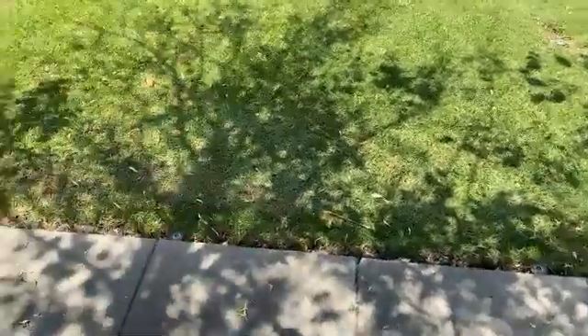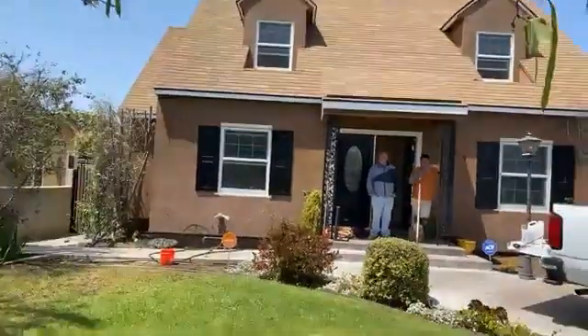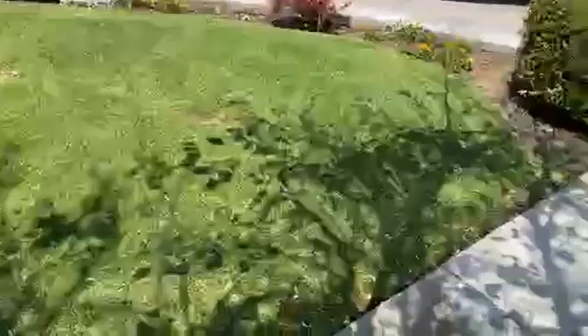All right, good afternoon everybody. Here we are in Inglewood, California. Take a look at this beautiful house — a homeowner sanded and finished their own floor, bought them three weeks ago, and then realized they couldn't do it about halfway through and gave us a call. So it's going to be a little better — this wasn't us.